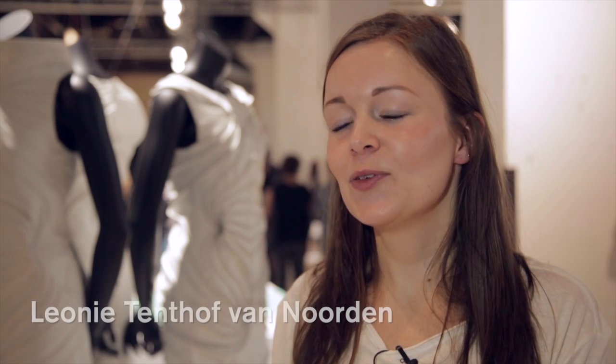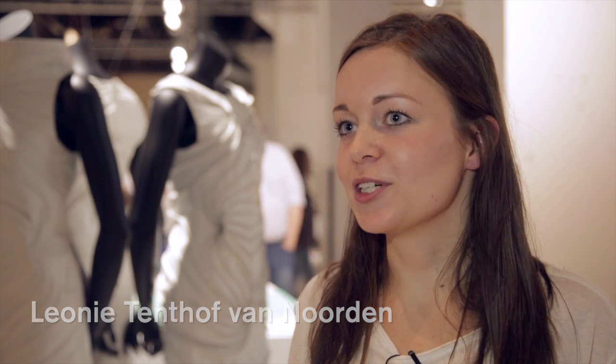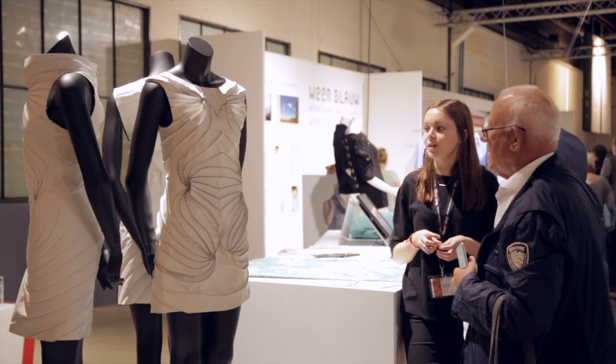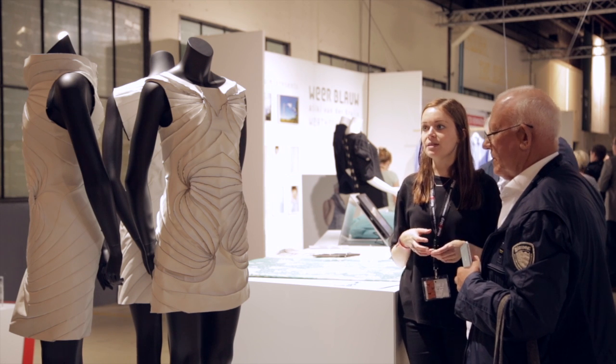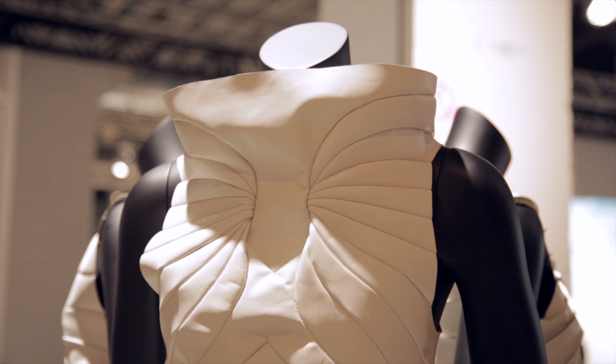My name is Leonie Tentop and I graduated from industrial design at the University of Technology Eindhoven. I'm here presenting my graduation project called This Fits Me, because I use a 3D body scan to create fitted clothing to the body, creating unique garments through 3D body scanning and generative design.